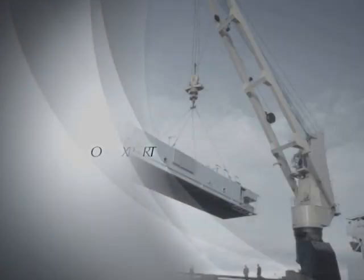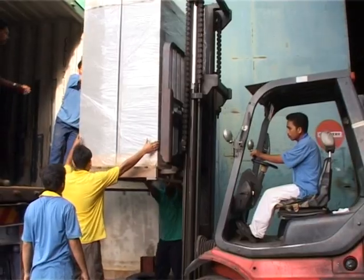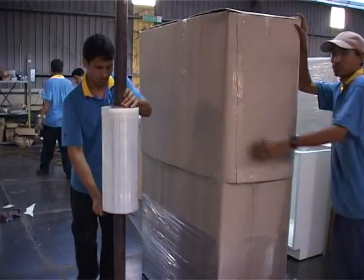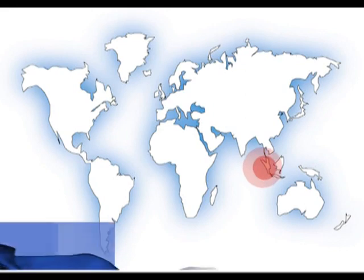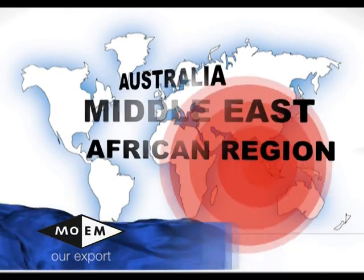With the success of our products due to their practicality and innovative concepts, today MOEM is being acknowledged locally and internationally. We have been exporting our products to our international clients for more than 30 years. To date, our exports have extended to countries in the ASEAN, Europe, Australia, Middle East and African regions.